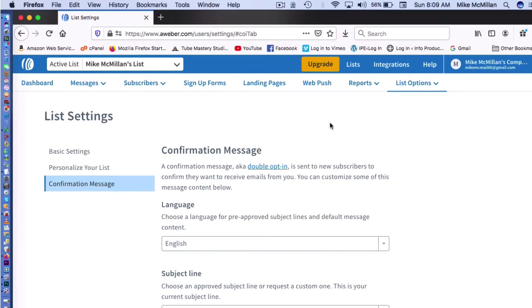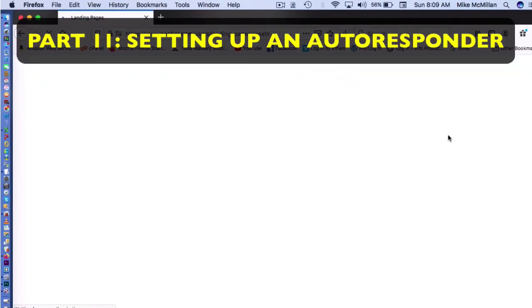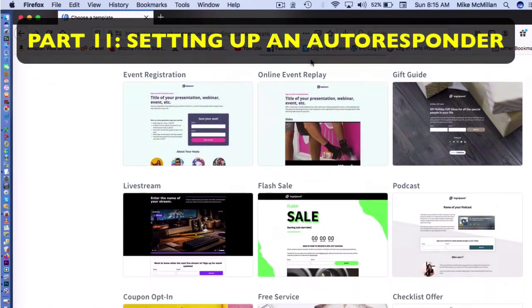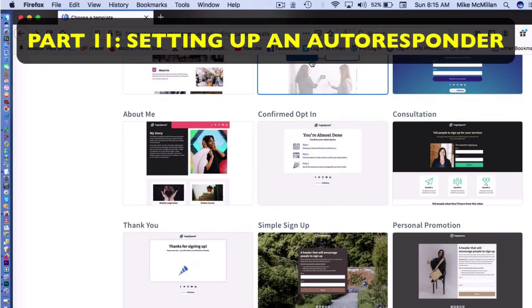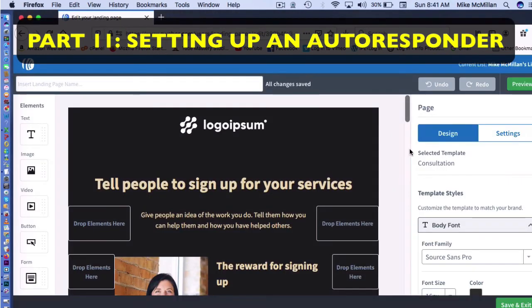Now we need to create what we call a landing page — this is how we'll collect emails from subscribers. Come up to 'Landing Pages.' This is important because the link to this page is going to go on your YouTube video. You can scroll through — they have all these templates already made up and you can just pick one.